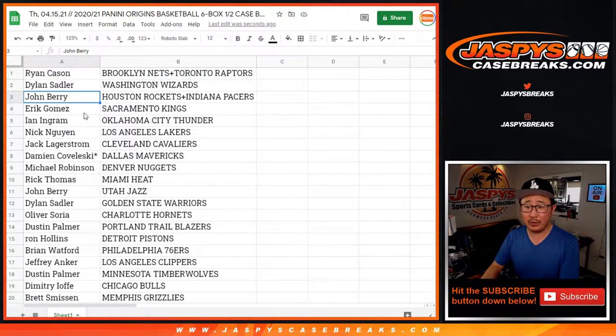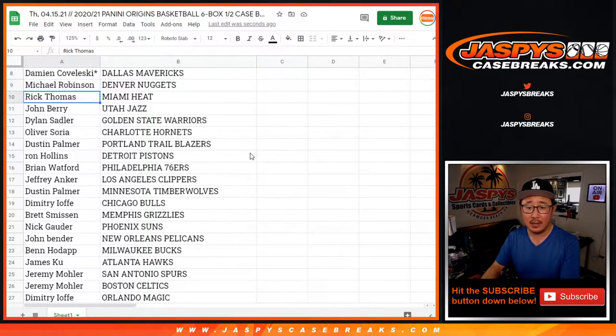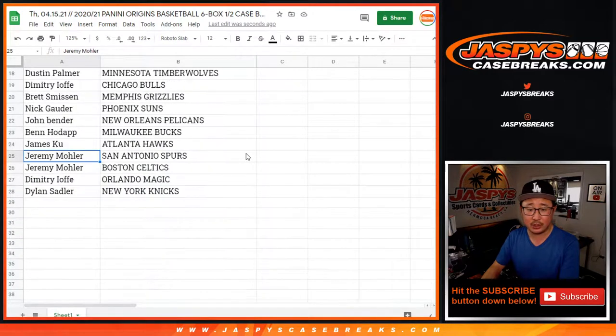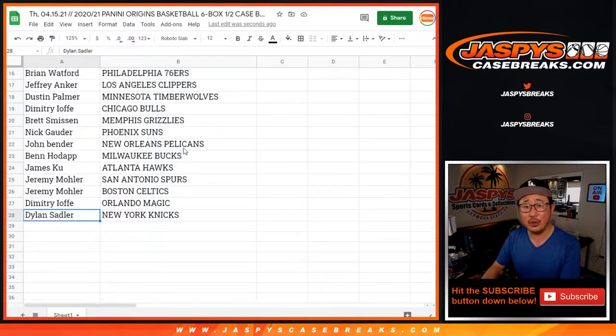Dylan with the Wizards. John with the Rockets-Pacers combo. Eric with the Kings. Ian with the Thunder. Nick with the Lakers. Jack with the Cavs. Damien with the Mavs. Michael with the Nuggets. Rick with the Heat. John with the Jazz. Dylan with the Warriors. Oliver with the Hornets. Dustin with the Trailblazers. Ron with the Pistons. Brian with the Sixers. Jeffrey with the Clippers. Dustin with the Timberwolves. Demetri with the Bulls. Brett with the Grizzlies. Nick with the Suns. John with the Pelicans. Ben with the Bucks. James with the Hawks. Jeremy33 with the Spurs and the Celtics. Demetri I with the Magic. And Dylan S with the New York Knicks.